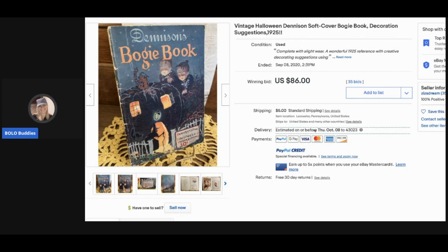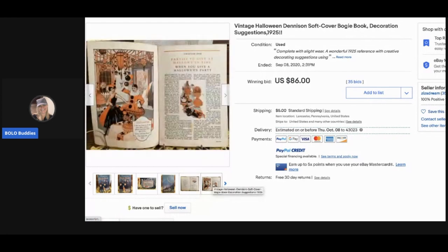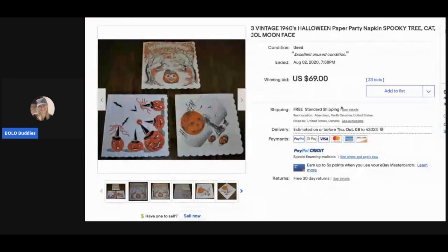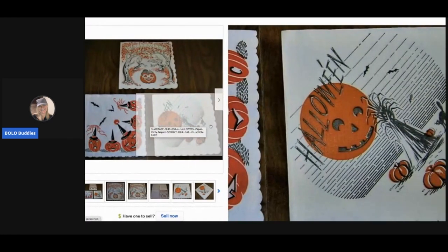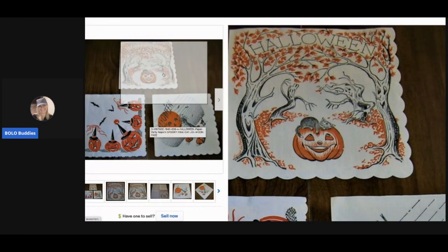The next item is Denison's Boogie Book — a decoration suggestions book from 1925. It sold for $86 with 35 bids, and the buyer paid shipping. Then there are Halloween paper napkins from the 1940s — three napkins sold for $69. I like that one with the cute little trees!